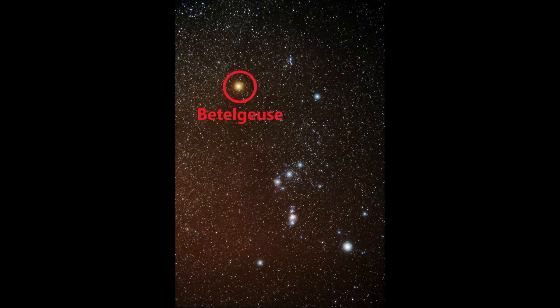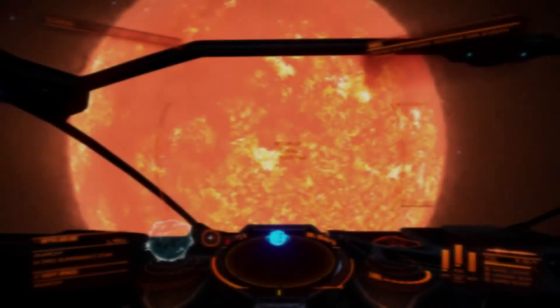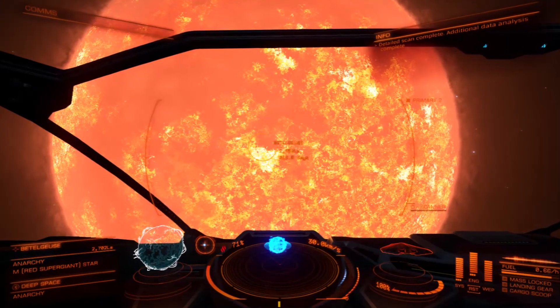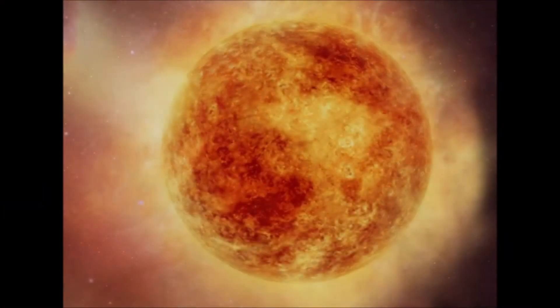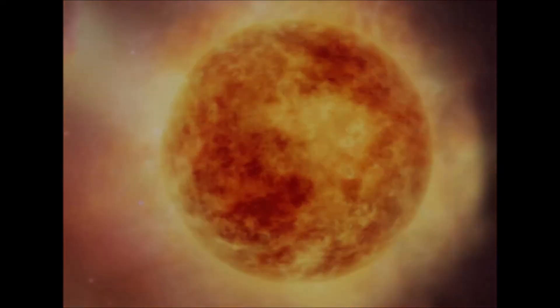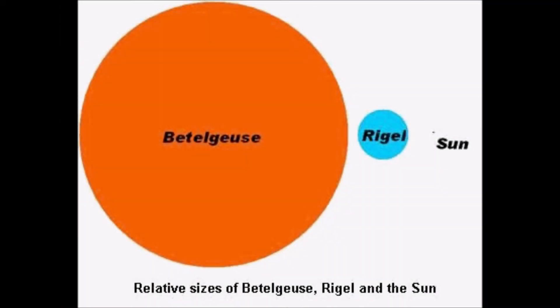Our next stop is Betelgeuse, the red-orange star that marks the right shoulder of Orion. As we approach, we stand in awe — even Rigel appears small compared to this massive red supergiant. Betelgeuse is 700 million miles in diameter and is 20 times more massive than our own sun. If Rigel were the size of a baseball, by comparison Betelgeuse would be the size of a beach ball. Our own sun would be a mere speck compared to Betelgeuse.